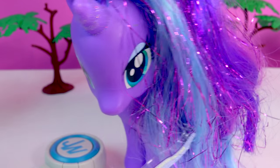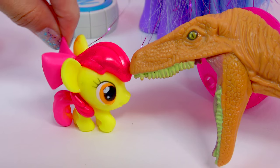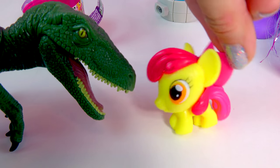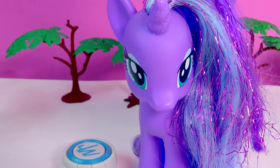Which pony is it? It's Apple Bloom! Well, it's nice to meet you too. It's Apple Bloom — you're a dinosaur! Careful, Apple Bloom, these are Velociraptors.